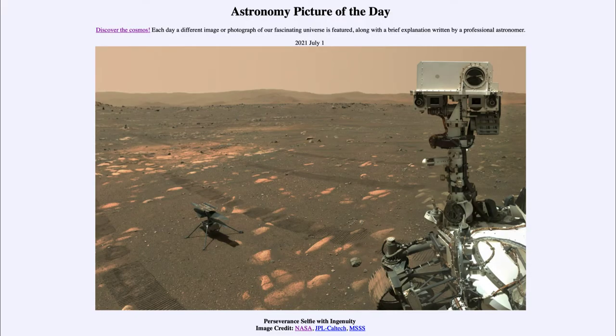Greetings and welcome to the introduction to astronomy. One of the things I like to do in each of my introductory astronomy classes is to begin the class with the astronomy picture of the day from the NASA website, apod.nasa.gov/apod. Today's picture for July the 1st of 2021 is titled Perseverance Selfie with Ingenuity.